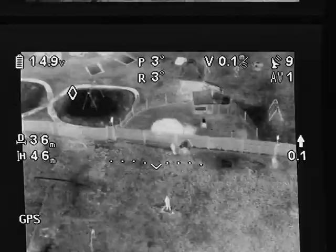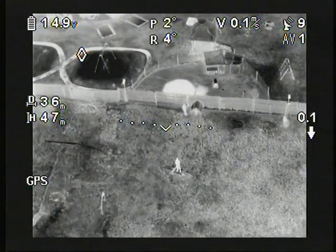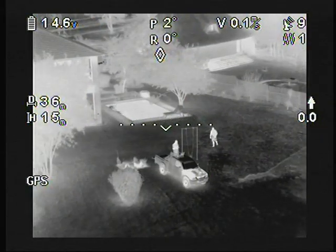The Close Ground Support system is intended to be used in virtually any weather conditions, and even strong winds, where the operator is able to inform ground forces of a changing situation from his aerial vantage point.